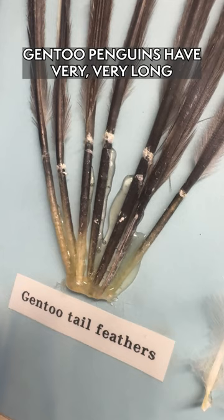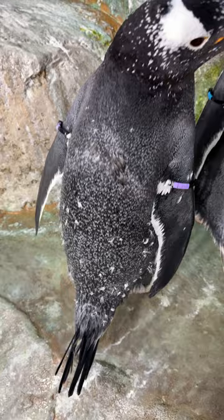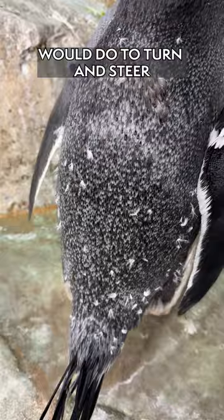Gentoo penguins have very, very long tail feathers. Very similar to what a rudder on a boat would do, they help the penguin turn and steer through the water — that's what they use their tail feathers for.